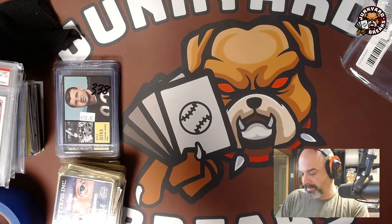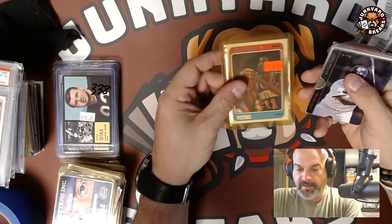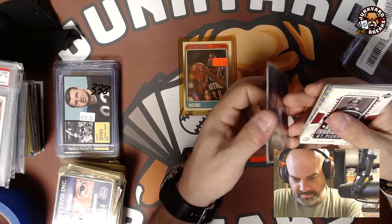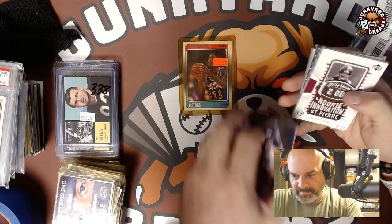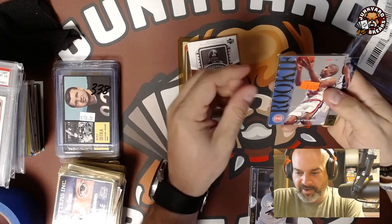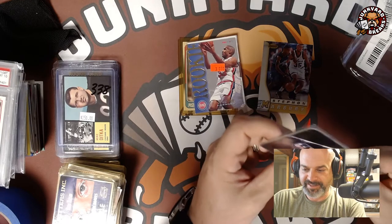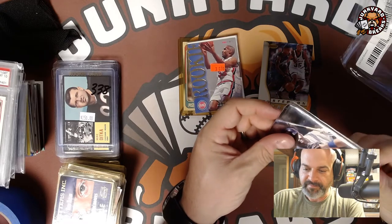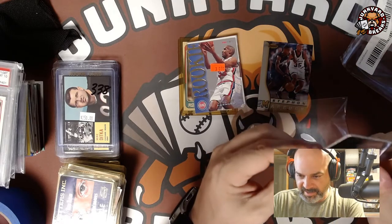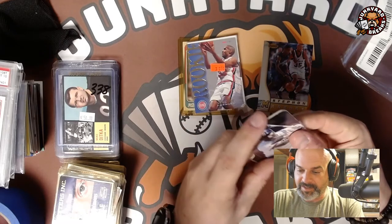Last lot for $1.25: an Isaiah Thomas third year, a Tony Gwynn that looks like some kind of booklet — I'll pull that out later — a Brian St. Pierre patch card, a Grant Hill rookie, and a Stephon Marbury. I tried to unfold the Gwynn but it doesn't unfold — it's just a three-ply card. That's the weirdest Tony Gwynn card I've ever seen.